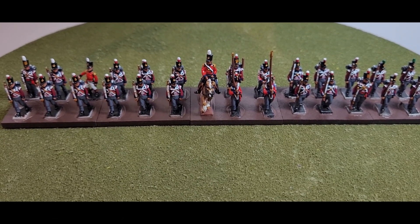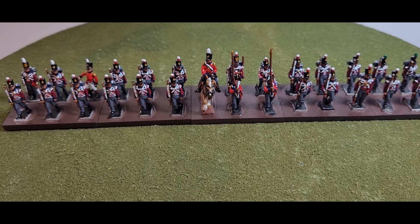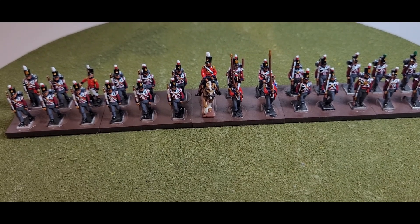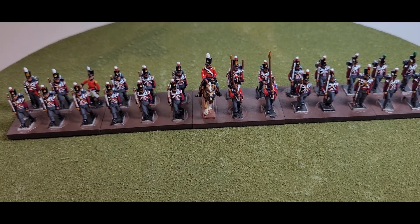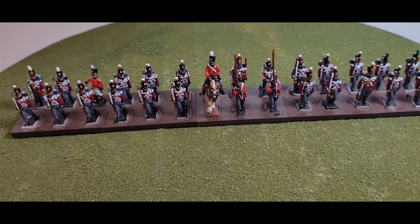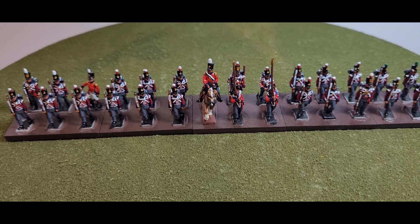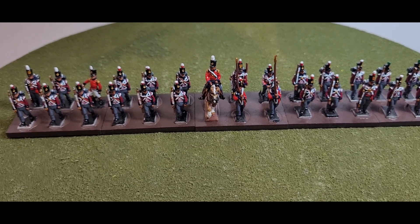Now moving to the Napoleonic Wars: the regiment embarked for Holland and saw action at the Battle of Copenhagen in August 1807 during the Gunboat War. It was then sent to the West Indies and took part in the capture of Martinique in 1809, and from there embarked for Portugal for service in the Peninsular War. It fought at the Battle of Talavera in July 1809, the Battle of Buçaco in September 1810, the Battle of Albuera in May 1811, and took part in the siege of Ciudad Rodrigo in January 1812.